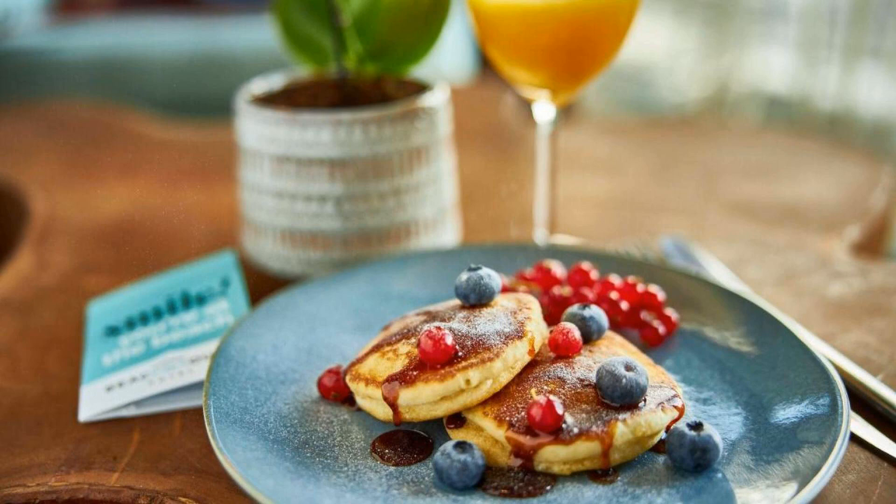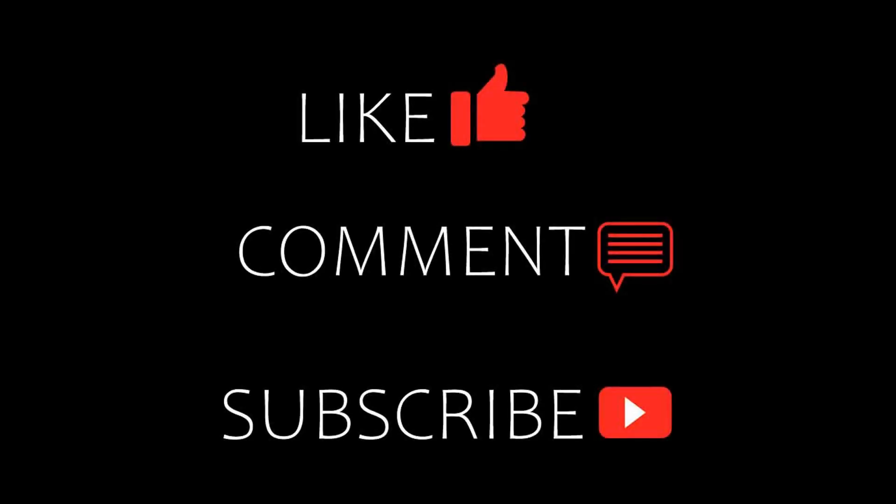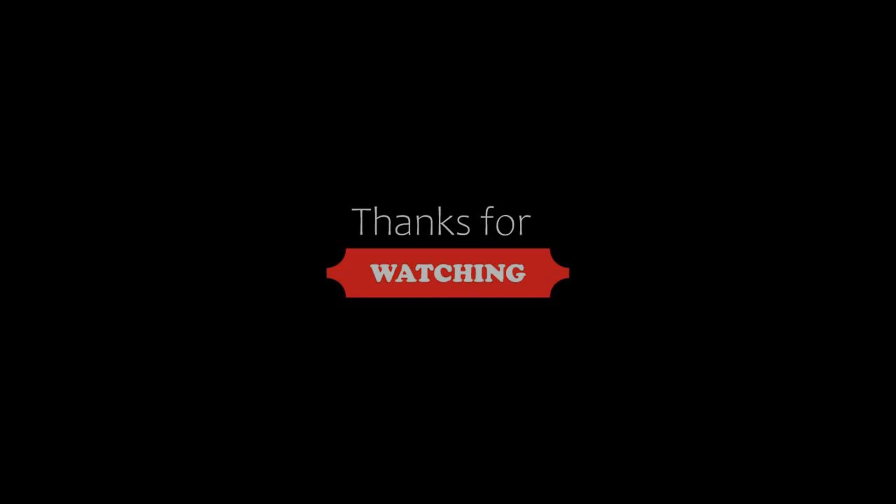Thanks for watching the video till the end. Friends, we will meet again in a new video.